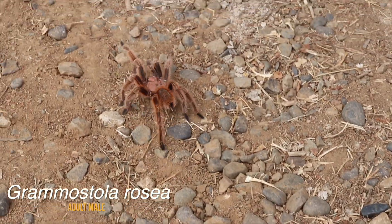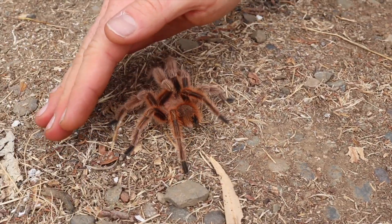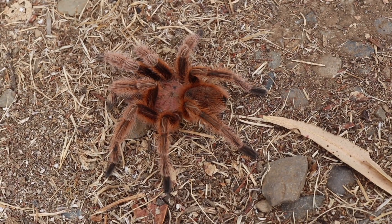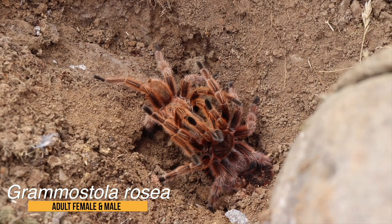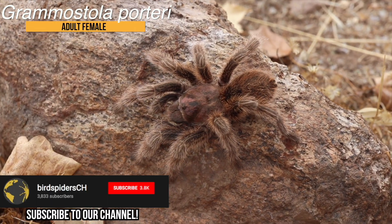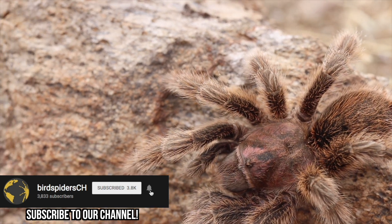We'll start with the easy one: regarding the name rosea, hence the coloration of the spider. There should be a rose tarantula somewhere in Chile where the name rosea is fitting, and most of you will think about the red color of Grammostola rosea. The red color morph I'm showing right here, which we also documented in Chile, looks like it should be Grammostola rosea — but Grammostola porteri also has a rose carapace most of the time. They also have a brownish coloration, but the rose coloration — and hence the name rosea — could also apply to that specimen.